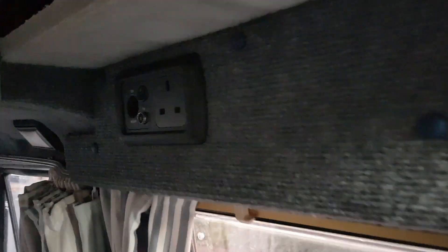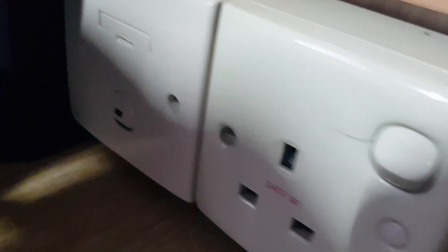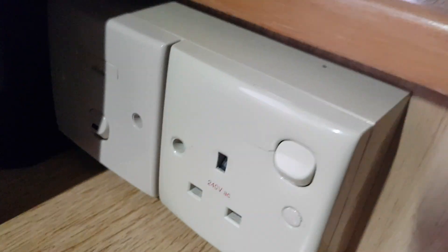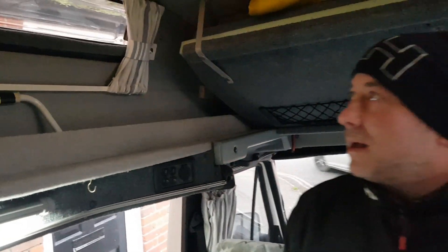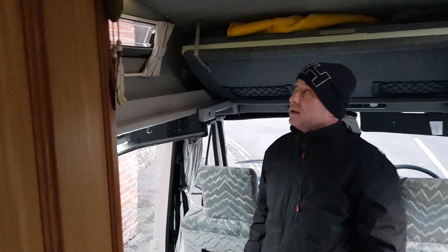Obviously you've got several AC and DC outlets here. That's old school — he's got the coax in for the TV. Look, that's proper old, wow beautiful. How much did this cost if I may ask? Four thousand nine hundred. That's all right for a perfectly working camper, isn't it?